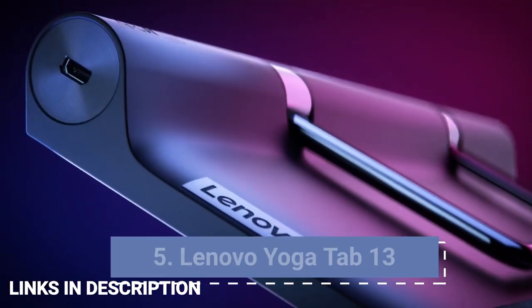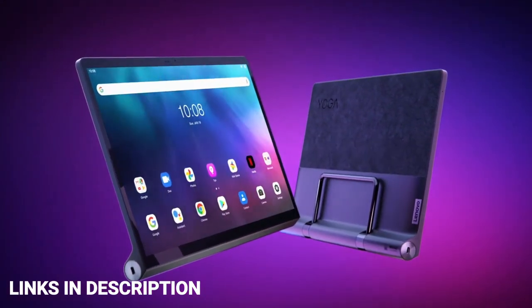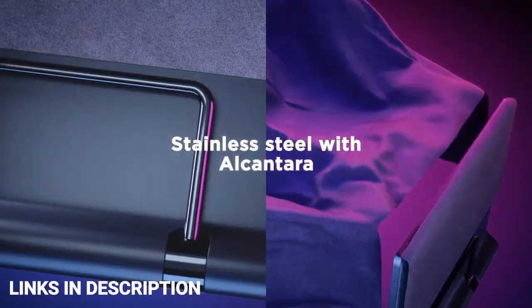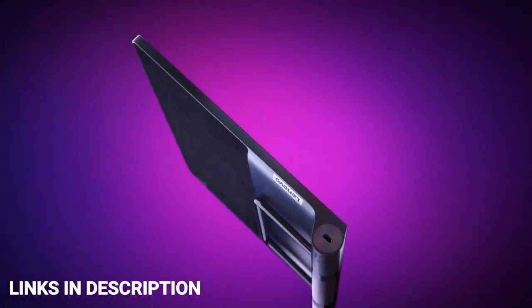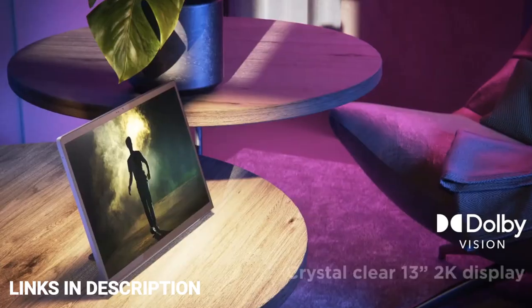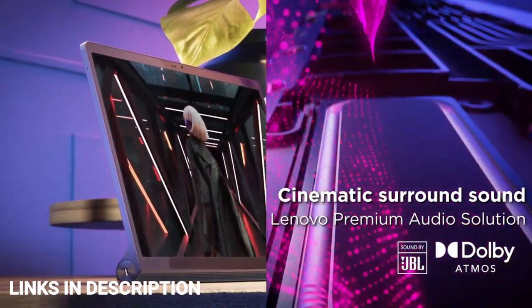Lenovo Yoga Tab 13 — a great tablet for entertainment. The Lenovo Yoga Tab 13 is a really interesting tablet, one that goes well beyond just being a smartphone with a bigger screen. It has a built-in stand that lets you angle it on surfaces without any case, or even hang it off things — hence the 'Yoga' name. It also has a large speaker housed in the stand section at the bottom, making it great for watching movies or web series.